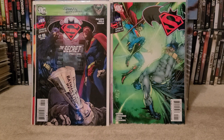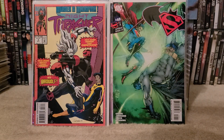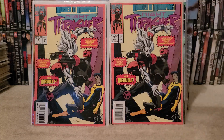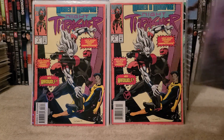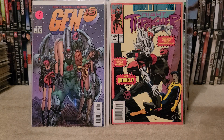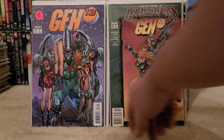Found this — Minor Key — Night Thrasher number 3. I believe it's the first appearance of this character, and I found 2 copies: one is a newsstand and one is a direct. Gen 13 number 16 — needed that for my run. And Gen 13 number 10 — I got a newsstand here.